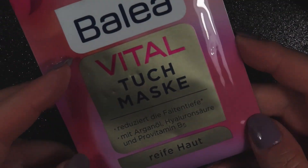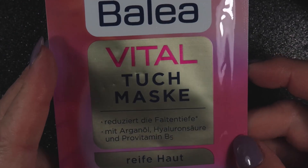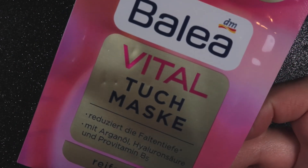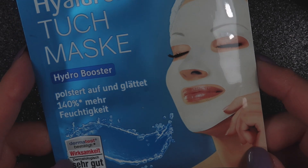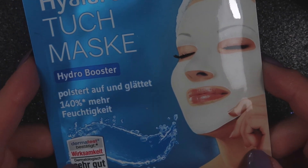Then there is a face mask. I'm not one for using face masks a lot, but I think perhaps I should use them more often. And another face mask — so I'll have to give these a try and let Anna know how I get on with them.